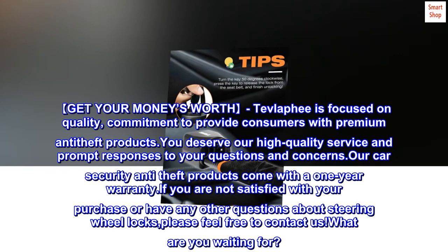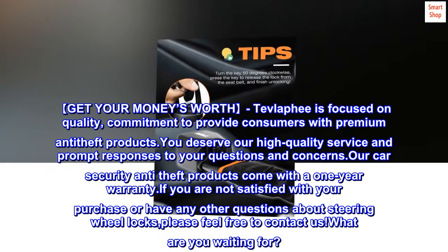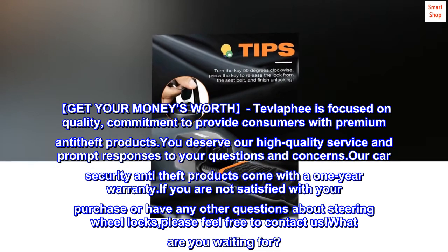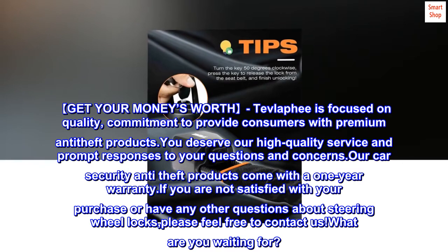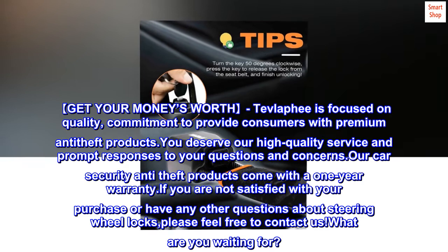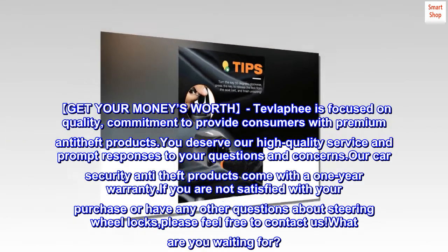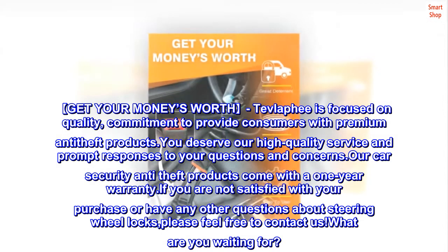Get your money's worth. Tevla Fee is focused on quality and committed to providing consumers with premium anti-theft products. You deserve our high-quality service and prompt responses to your questions and concerns. Our car security anti-theft products come with a one-year warranty. If you are not satisfied with your purchase or have any questions about steering wheel locks, please feel free to contact us.